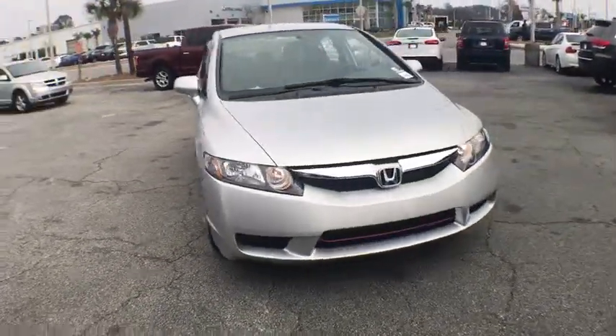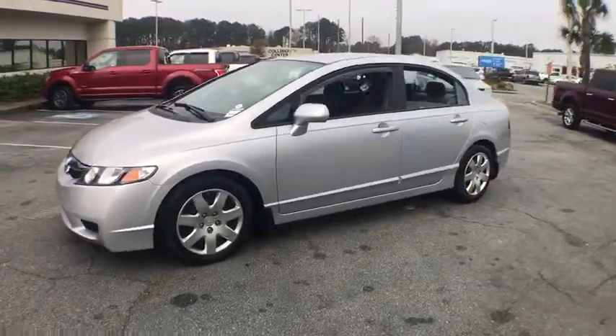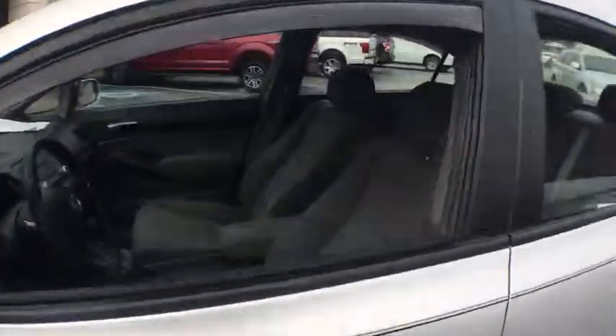The 2010 Honda Civic. Practical, awesome gas mileage, and incredibly reliable. This vehicle has less than 35,000 miles.